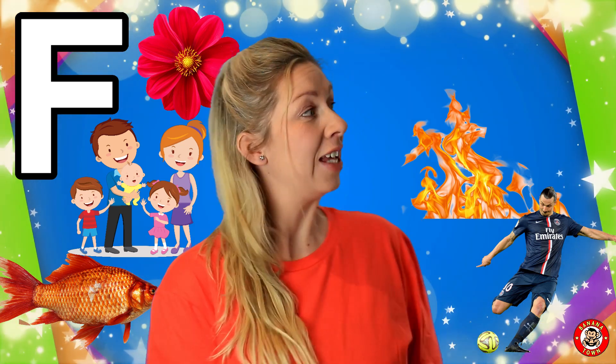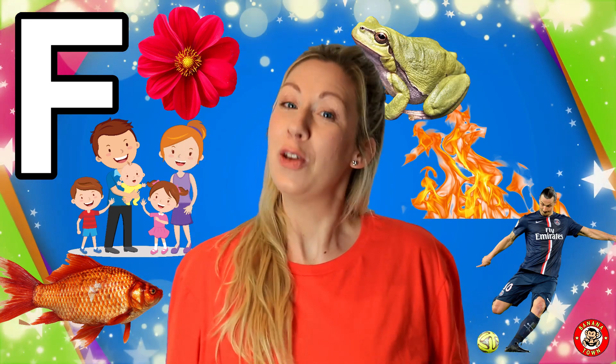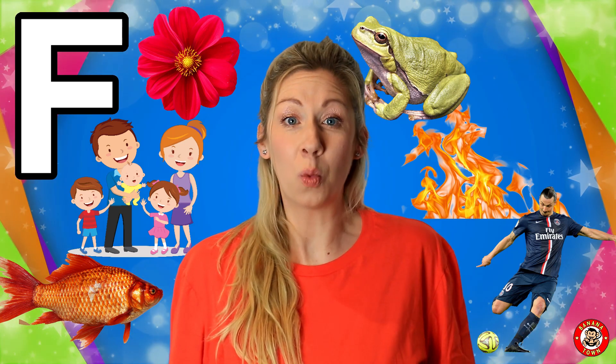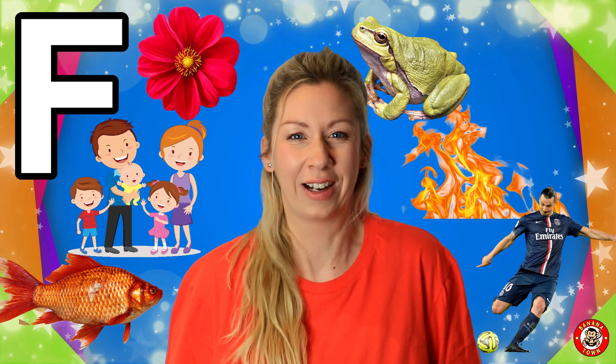F is for frog. Frogs go ribbit ribbit! You can find frogs usually near the water, and they love to eat flies with their long tongues.